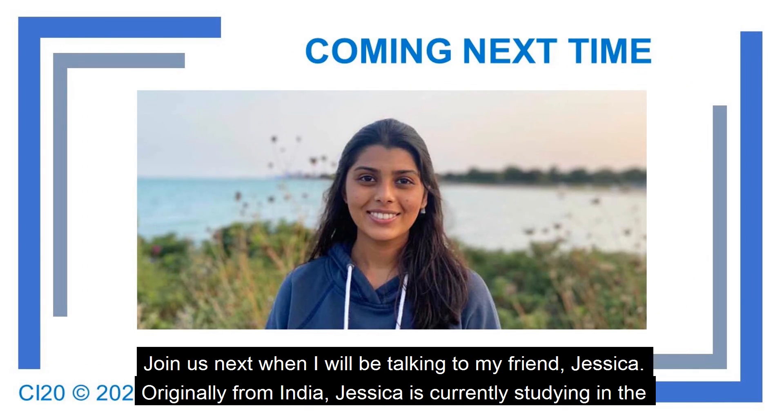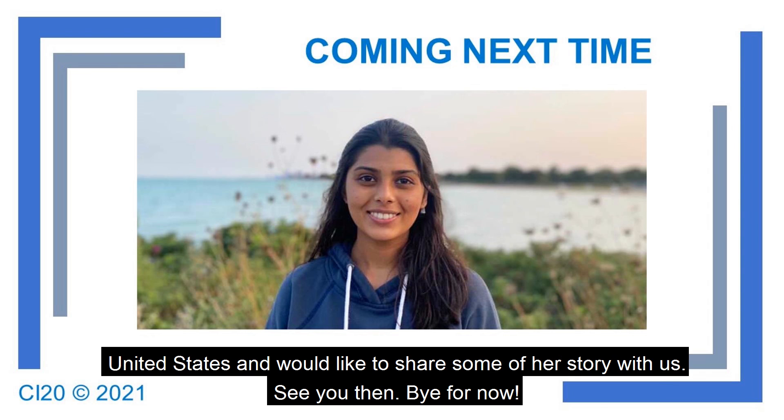Join us next week when I'll be talking to my friend Jessica. Originally from India, Jessica is currently studying in the United States and would like to share some of her story with us. See you then, bye for now.